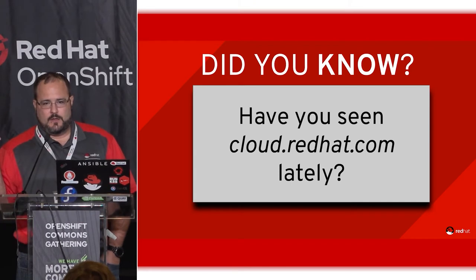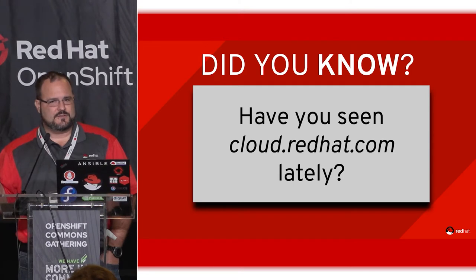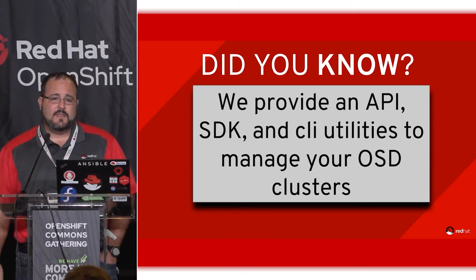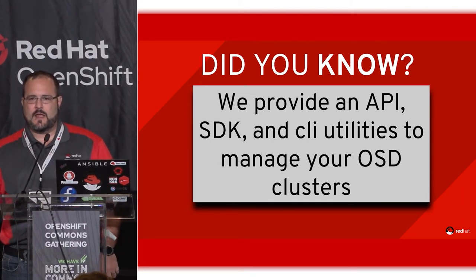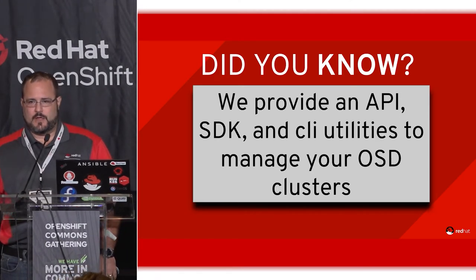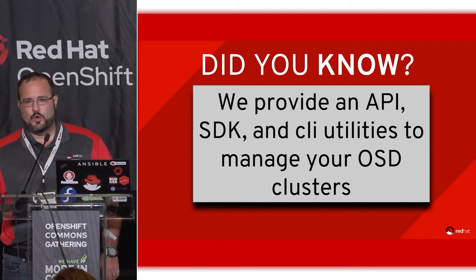We also have a SaaS front end called cloud.redhat.com, which I think showed up at last year's summit for the first time. One of the coolest things we're doing right now is building a way for customers to interact with Red Hat via API. I'll show you a command line utility we have to stand up OpenShift clusters managed by us, and we have a Go SDK as well.